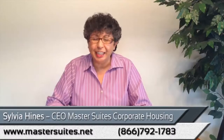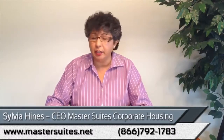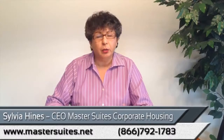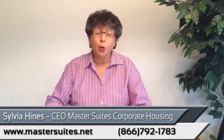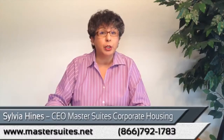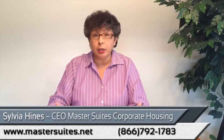How can you come into one of Master Suite's apartments? That's easy. We are very flexible and we can take care of everything by fax and email. You call me, you tell me what your requirements are for your temporary housing, whether you're shopping for yourself or for an associate that's coming to the area, or for a whole team that you're bringing in, such as construction.